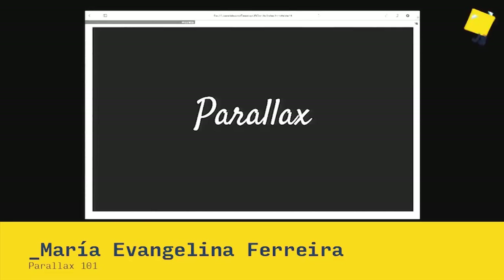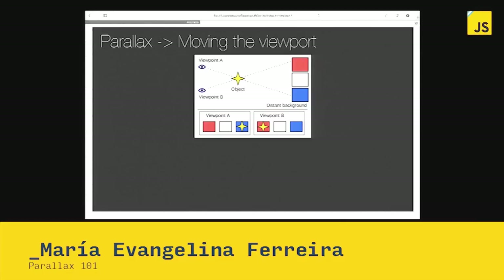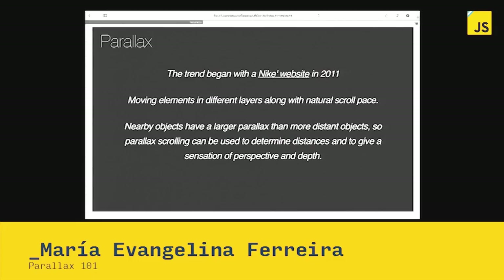That drives us to parallax. What does parallax have to do with above-the-fold? Well, parallax means scrolling — if the user doesn't scroll, they will never enjoy parallax. But parallax is a way of engaging the user while scrolling. According to Wikipedia, parallax is like moving the viewport, giving the sensation of the user moving. This trend in web design began with Nike's website in 2011, and it means moving different elements in different layers along a scroll basis — giving the sensation of perspective and depth that you cannot achieve in any other way.